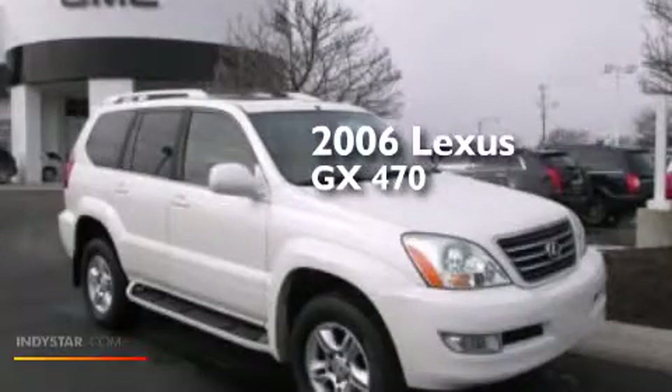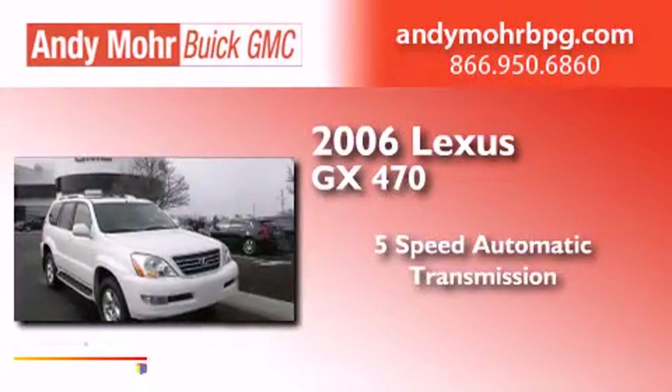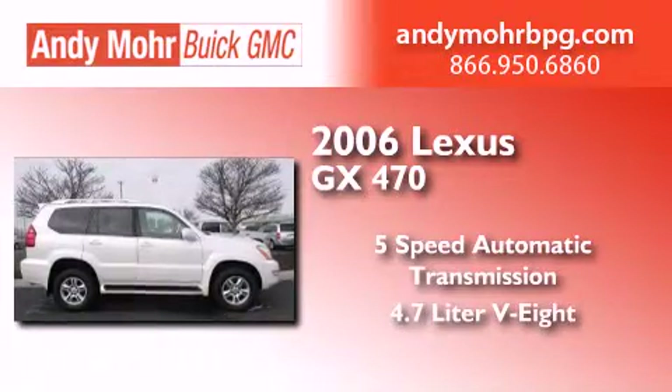This is a 2006 Lexus GX470. This SUV has a 5-speed automatic transmission, a 4.7 liter V8, and the added capability of four-wheel drive.